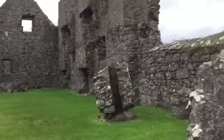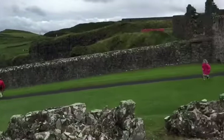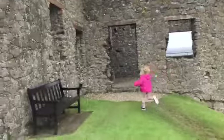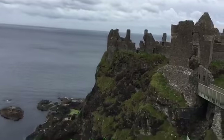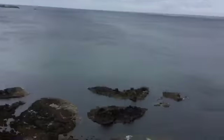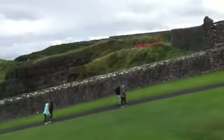We're at Dunluce Castle and it's really pretty — it's not raining, which is a surprise. Got some artsy pictures that Lauren took with her vlog camera. There's a bridge — another bridge. I'm done with bridges, but it's nice.